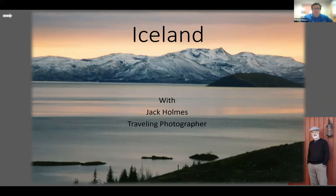Thank you all for joining us for a trip to Iceland with Jack Holmes. Iceland sits atop the North Atlantic Ridge, halfway between America and Europe. The country is sparsely populated and ruggedly beautiful. Volcanoes under the glaciers make for interesting landscape and history. We're going to travel with Jack in the south and west of this land of fire and ice. Jack is a travel photographer and owner of Images from Near and Far at Western Avenue Studios in Lowell.